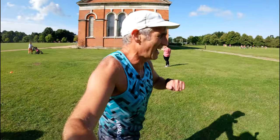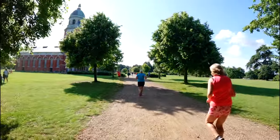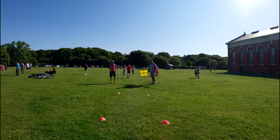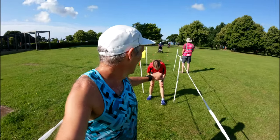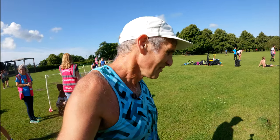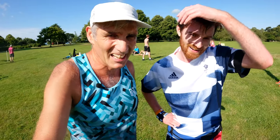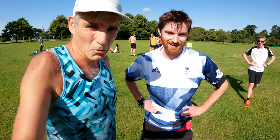500 metres to go. Into the finish. 15th, same as last week. I was using Phil as my pacer early on, but then after two laps he just had had enough of me and he went away.